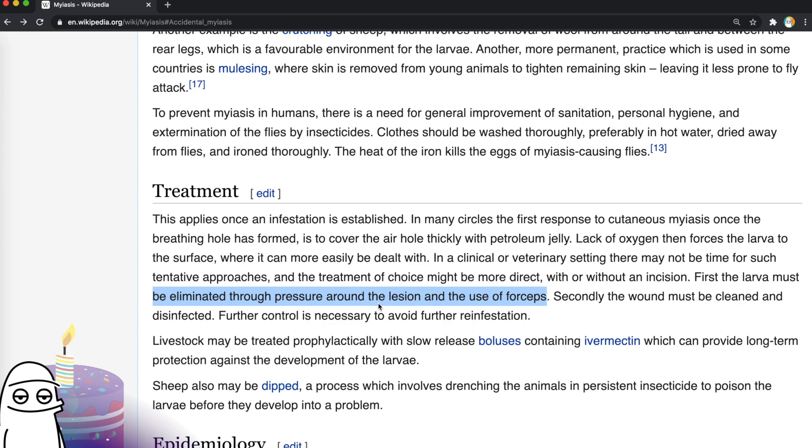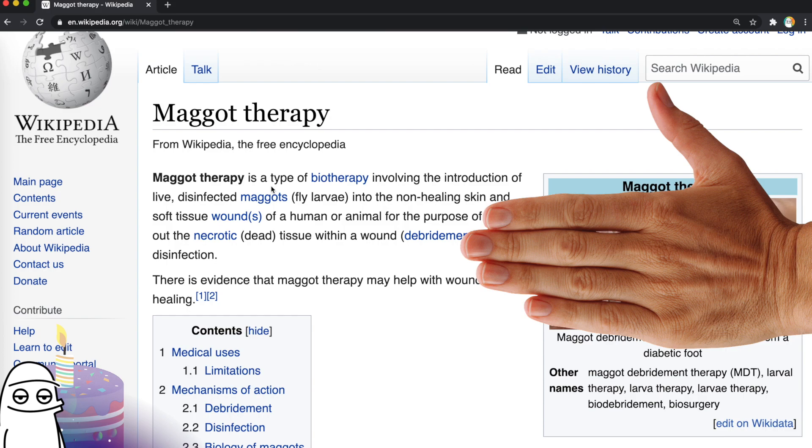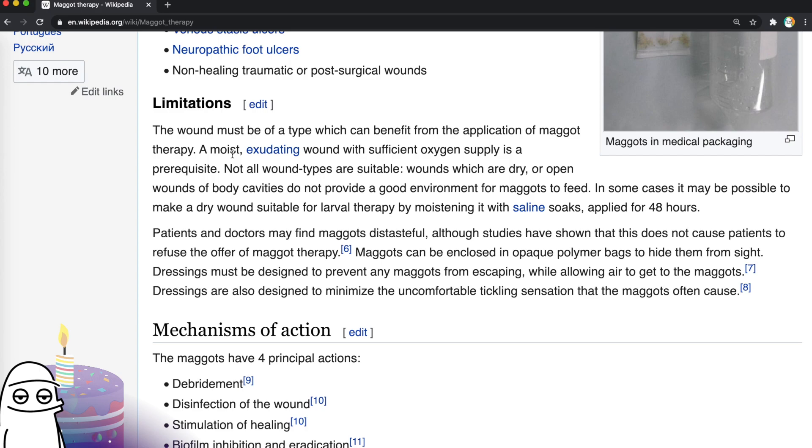Maggot therapy — there's such a thing? Throughout recorded history, maggots have been used therapeutically to clean out necrotic wounds. It is a type of biotherapy involving the introduction of live disinfected maggots into non-healing skin. Maggot therapy improves healing in chronic ulcers — they put it in people's feet. I don't know if I can handle that treatment, honestly. I'm somebody who's had insects for pets, and this is next level. Dressings must be designed to prevent any maggots from escaping while allowing air to get to them, and also to minimize the uncomfortable tickling sensation that the maggots often cause. Patients and doctors may find maggots distasteful — 'may'? There's a possibility for somebody to find them tasteful? Well, I suppose there is that cheese.